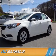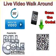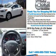Presenting the 2015 Kia Forte. It's powered by Front Wheel Drive, a 1.8-liter four-cylinder engine, and an automatic transmission.